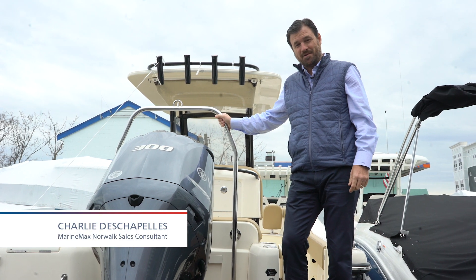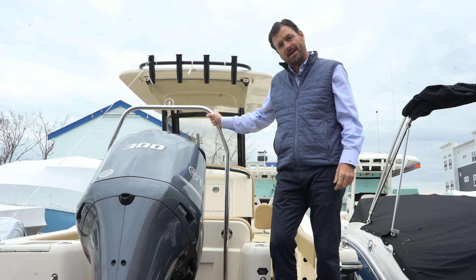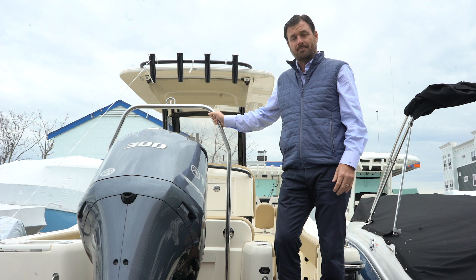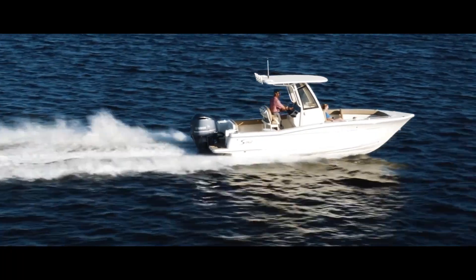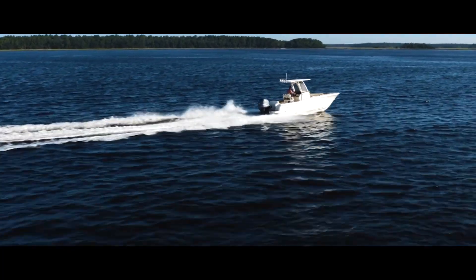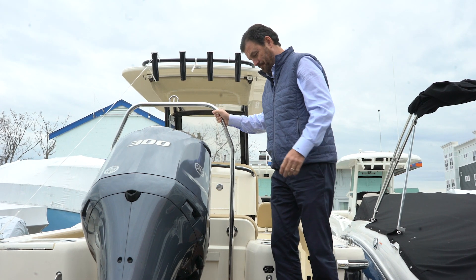Hey everybody, Charlie DeChapelle here from MarineMax in Norwalk, Connecticut. I'm here today to show you this beautiful upgraded Marine Midnight Edition 235 XSF from Scout, well known for its Carolina flair and style. So come on aboard and we'll show you some more.